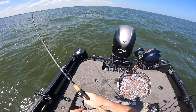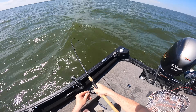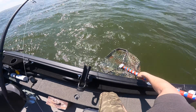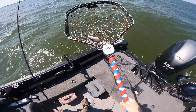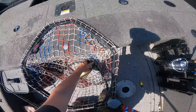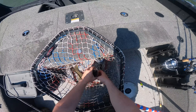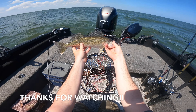We've got something — it's a walleye! Another nice little eater, in the net. These suckers are shallow — found them super shallow, like four to five feet.